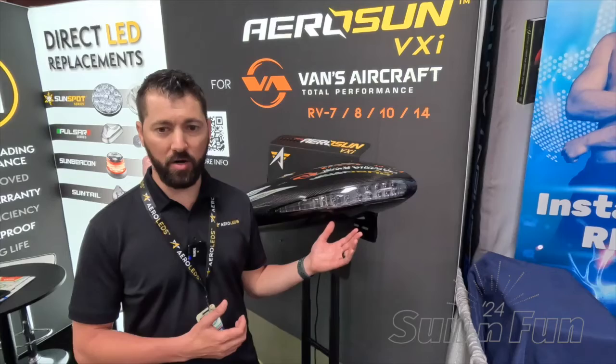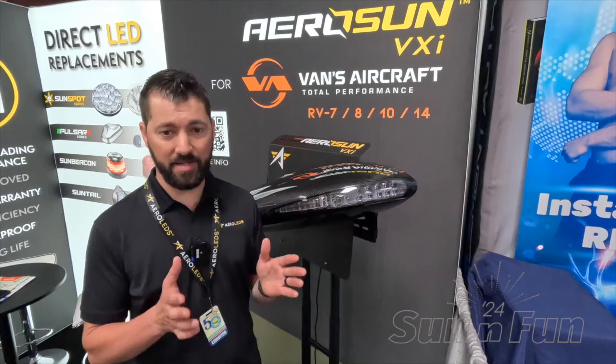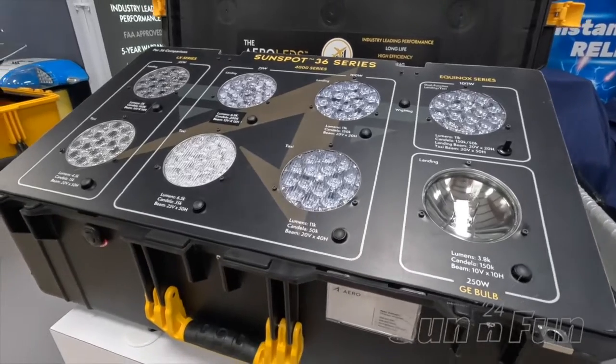It also has the features of our Sunspot 36 Equinox — it's a patented technology that we have developed. It allows us to use a landing lens, but with the way we install the LEDs, we're able to widen that beam spread horizontally for a taxi mode.